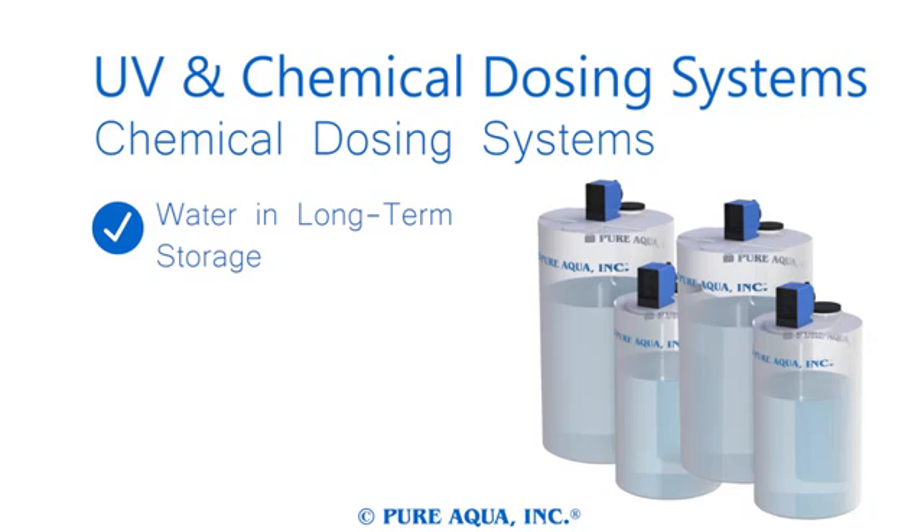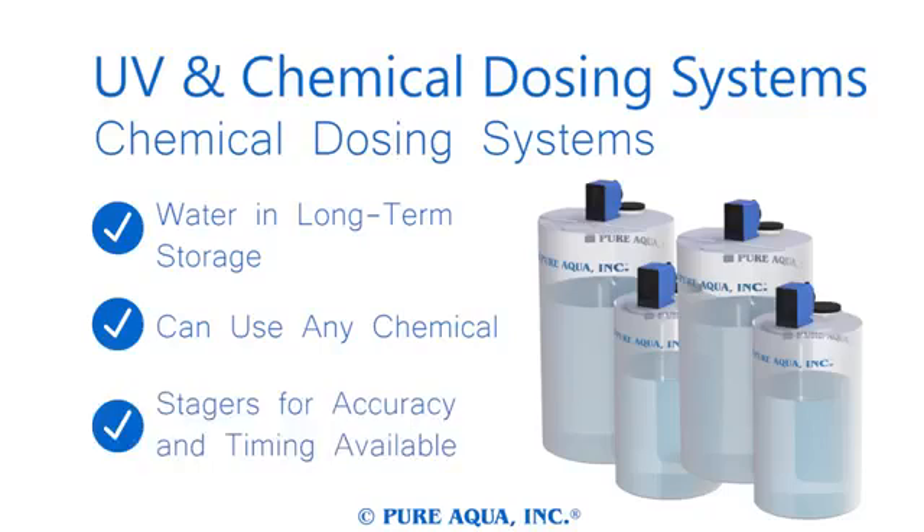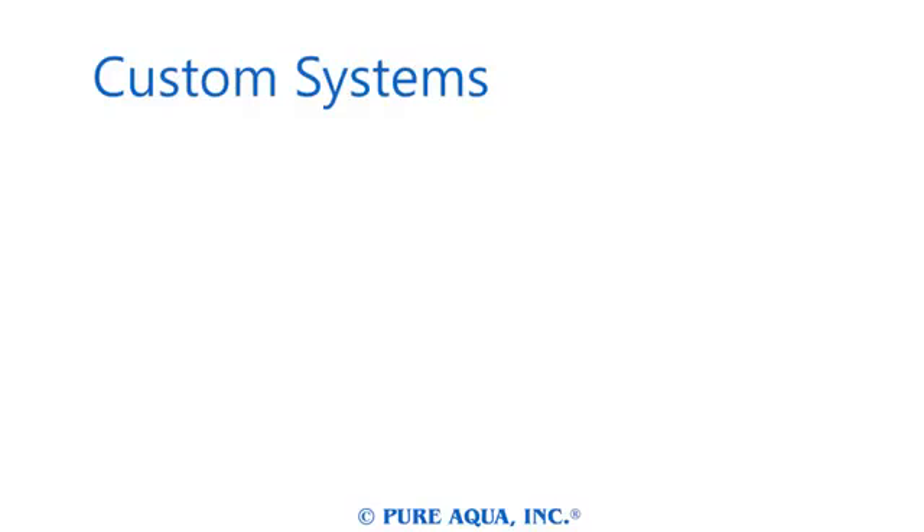Chemical dosing systems use an advanced stager to treat water and are perfect for water in long-term storage, or if chemicals need to be meticulously added to your product water. Water treatment experts work with each of our clients to choose the perfect system for each job, maximizing product output while minimizing overall cost.